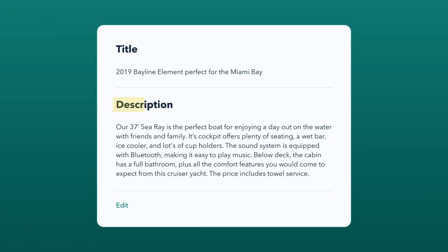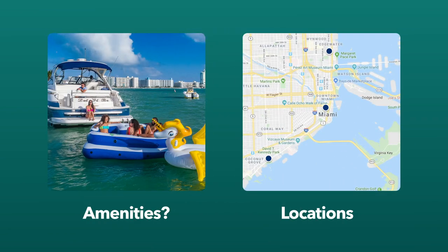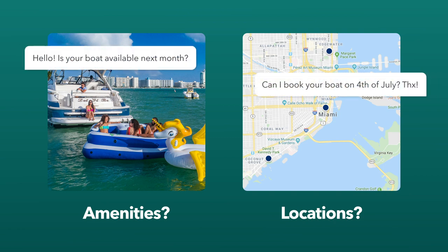Include a general description of these activities too. Do you have any amenities or do you offer multiple locations to meet? Include this information in your description and the renter will respond accordingly.